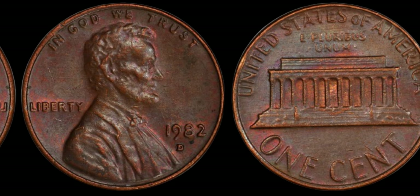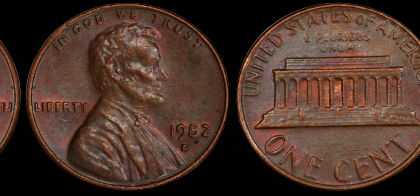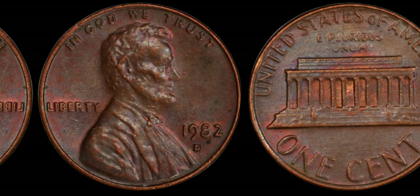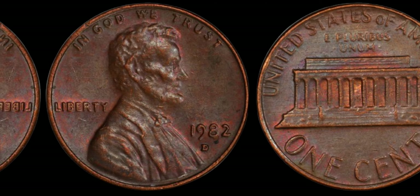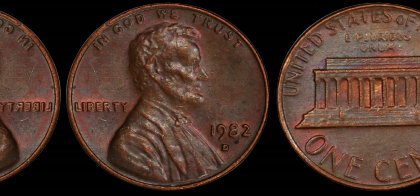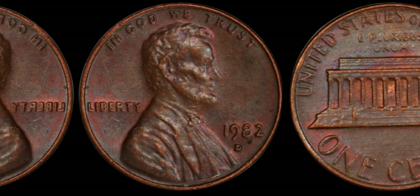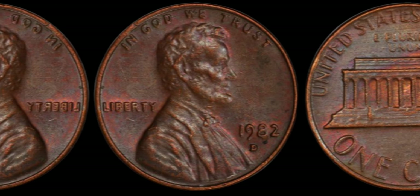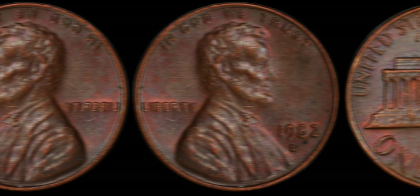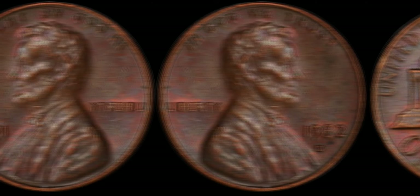Imagine this: you're sifting through your pocket change when suddenly you stumble upon a seemingly ordinary penny dated 1982, minted in Denver. You might think it's just another coin, but what if I told you that this humble penny could be worth a fortune? It all boils down to a tiny, almost imperceptible anomaly known as the small date variety.